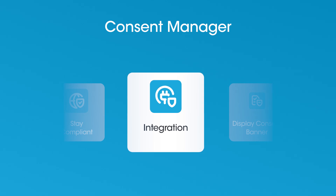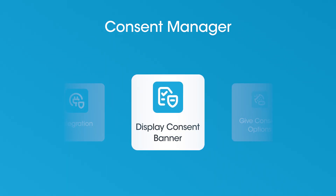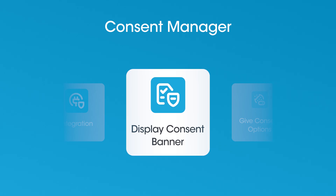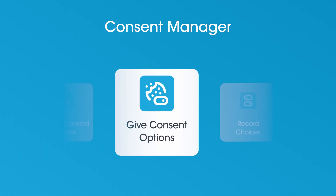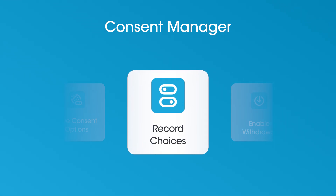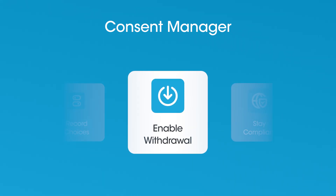First, CMPs integrate into your site or app. Then, when a user visits, they're shown a consent banner. Users choose what data they're okay with — analytics, marketing, etc. — and that choice is recorded. If they change their mind, withdrawal is just a click away.